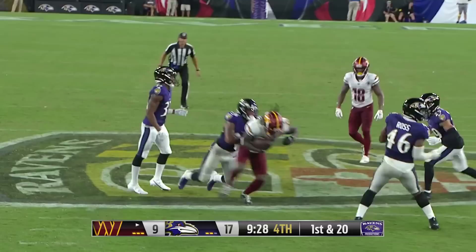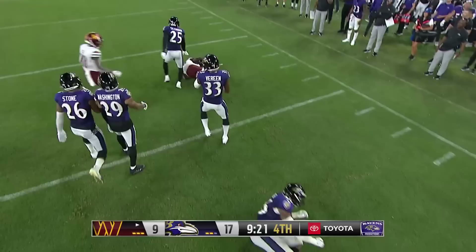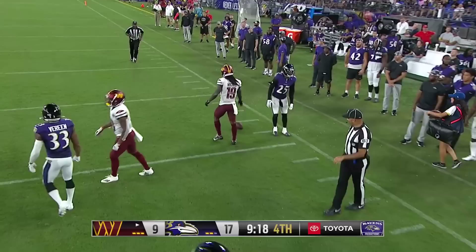Dan Howe fires down the middle — caught for a first down at the 45-yard line. And still in play is Michel, who walks his way all the way to Ravens' territory to the 49-yard line.